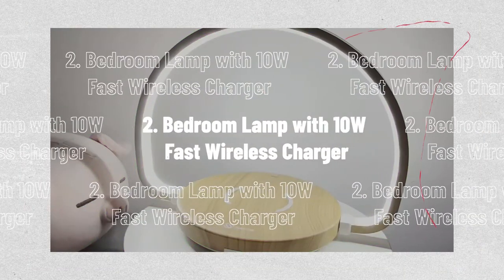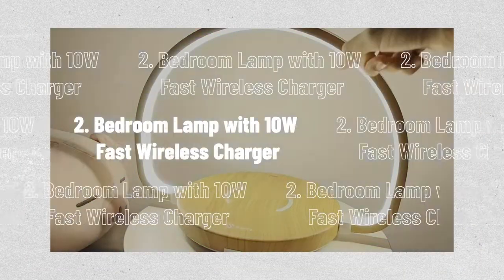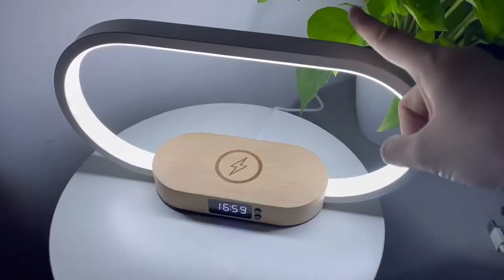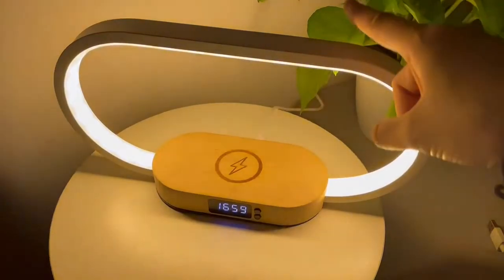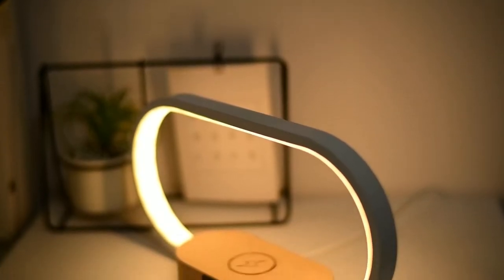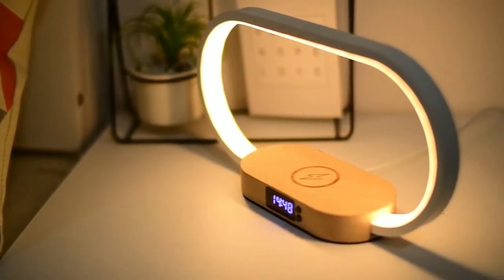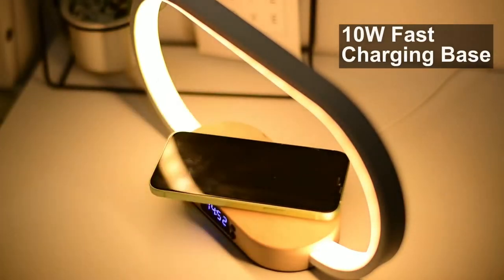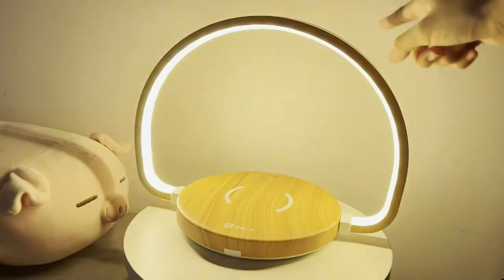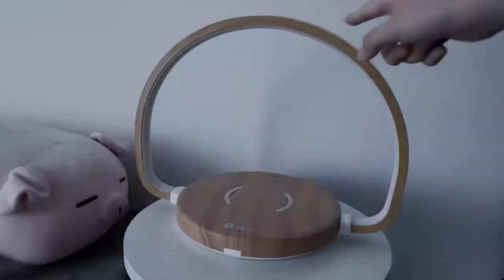Number 2, the Bedroom Lamp with 10W Fast Wireless Charger. In addition to being a nightstand lamp, it also functions as a clock, a 10W wireless fast charger, and a USB charging port. Due to its versatility, this great table lamp can be used for working, studying, reading, and sleeping. To change between the three light modes, touch the lamp's arm. The brightness of the light can be indefinitely adjusted by long pressing the lamp arm — the light will gradually brighten or fade to meet your lighting requirements in any setting.